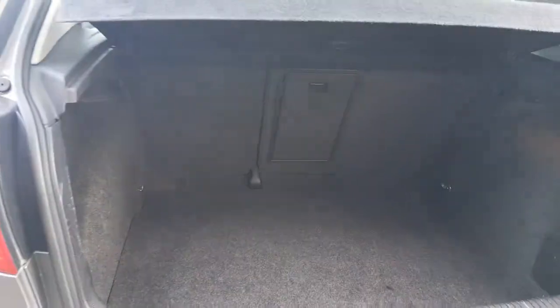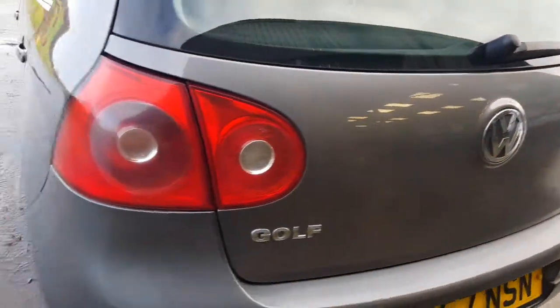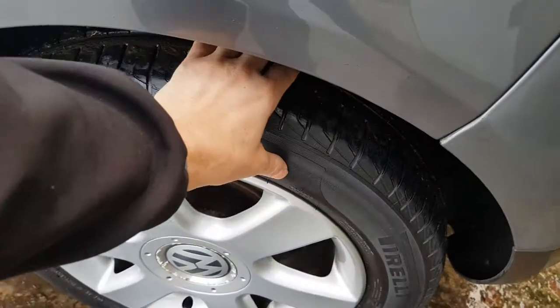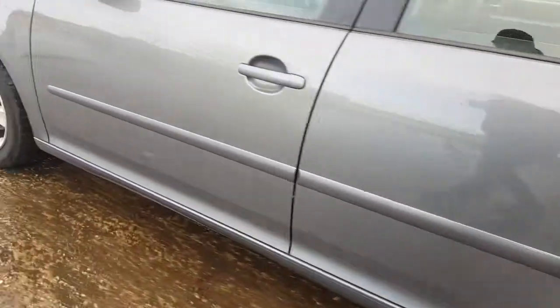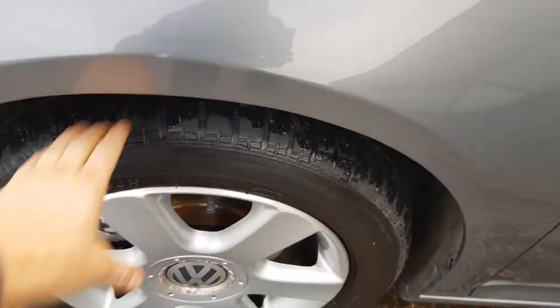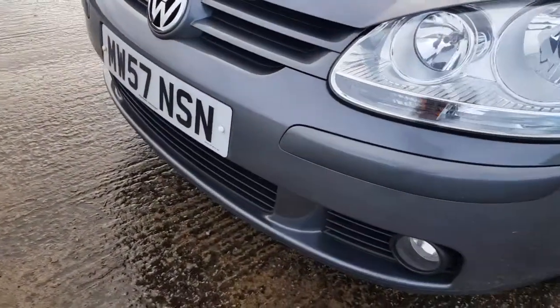60/40 folding seats at the back. Parking sensors at the rear. Tyres are about 3-4mm at the back — just estimating that with the measurement. There's a little crease there, not the end of the world. Tyres at the front have got plenty of tread left on them. A few little stone chips, as you'd expect.